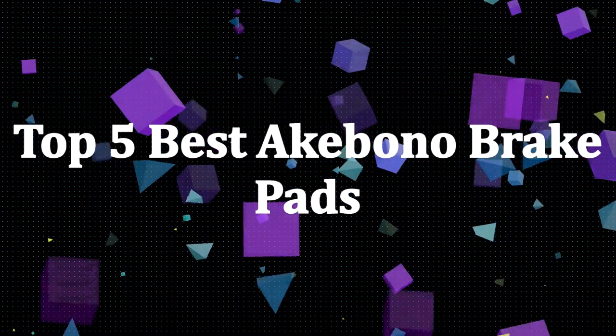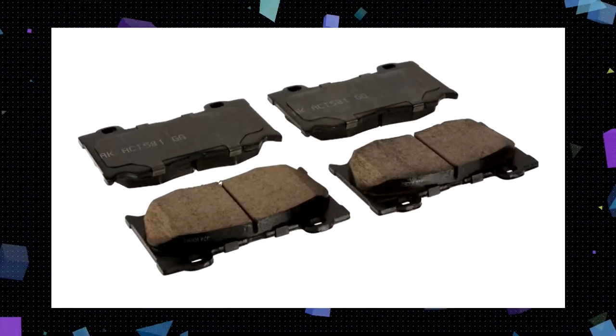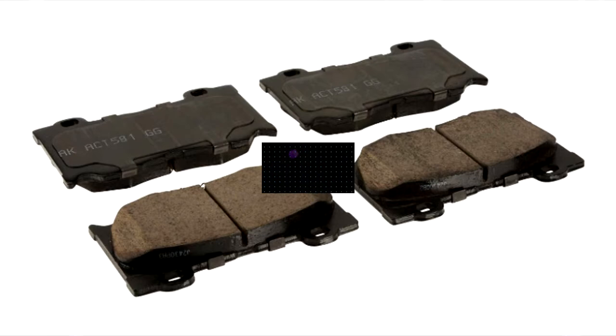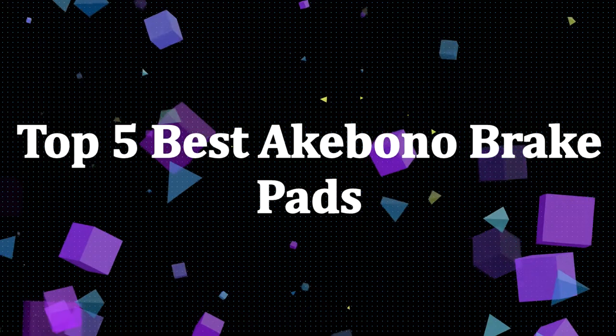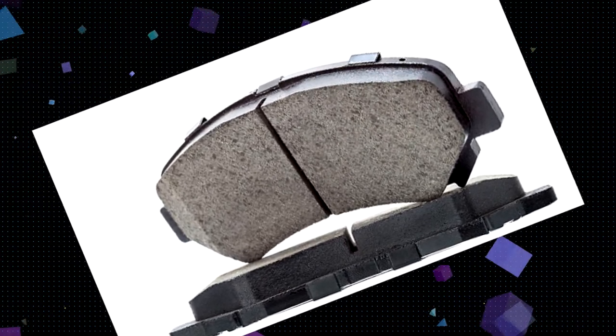The braking system consists of a few things, and the brake pad is one of those. Comfortable braking is important if you want to have a comfortable ride. The brake pad plays an important role — it helps to reduce noise and shakes while braking to ensure a smooth braking experience. Today I'm going to share my thoughts about the top 5 brake pads from Akebono brakes. Let's get started.